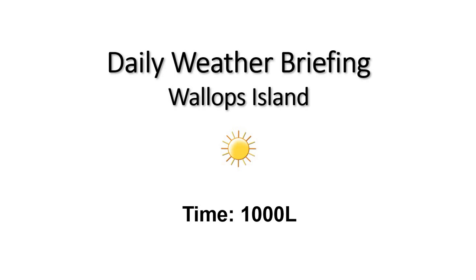Good morning, this is your 10 a.m. daily weather briefing. Seeing some sunny conditions continue out there this morning with temperatures climbing into the 40s and a light wind out of the northeast.